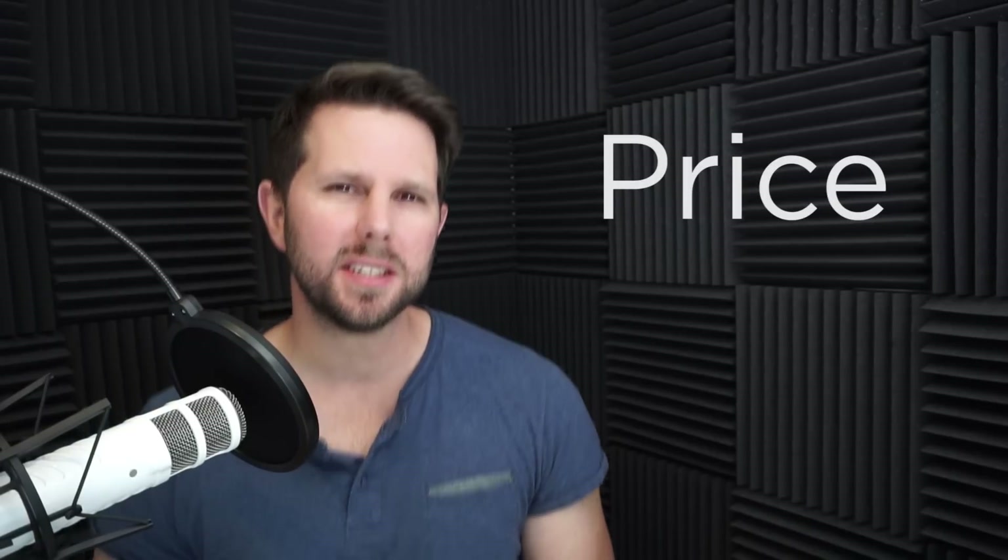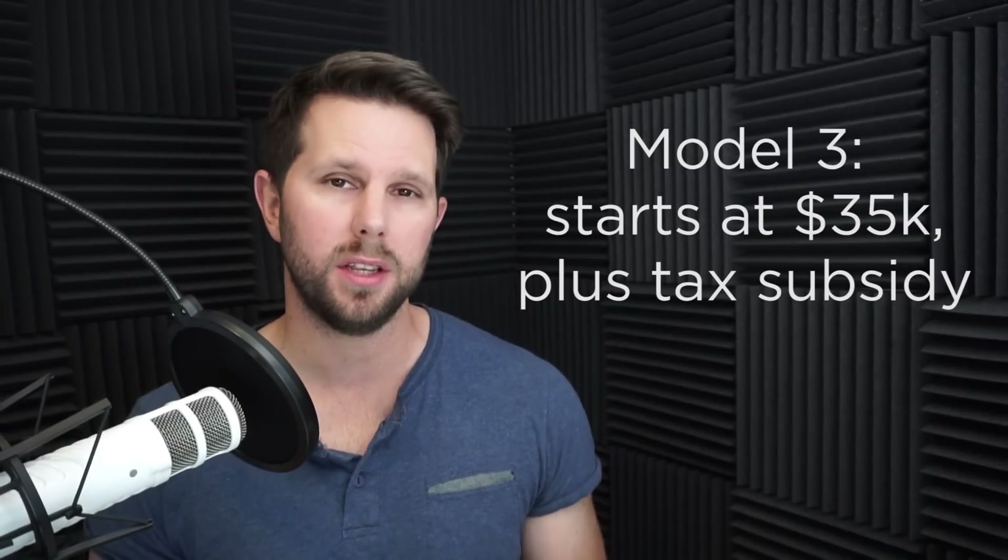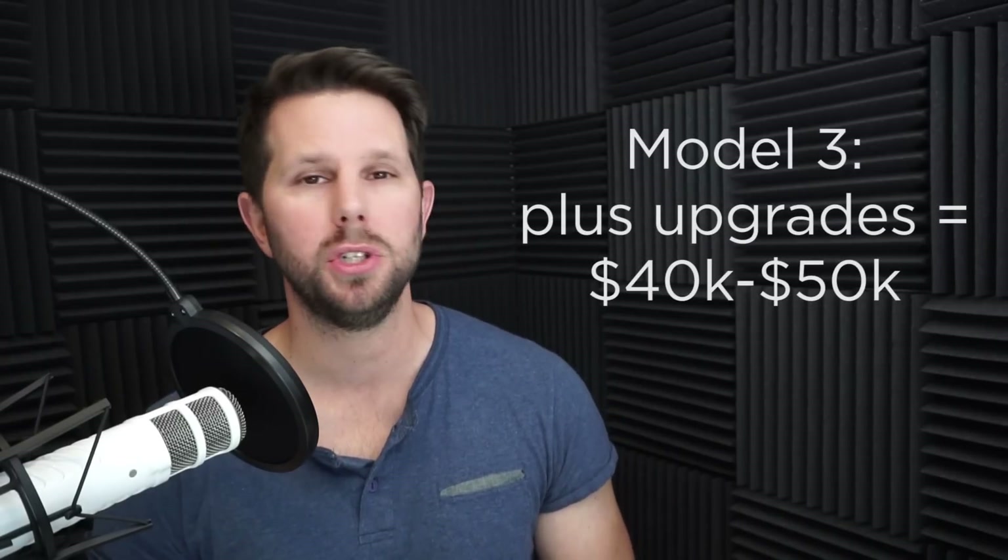Now it gets into price, and this is where it's really interesting. The Model 3 does start at $35K, and there is a potential federal tax subsidy here in the US, but that is most likely not gonna be what most people pay. Most people are gonna wanna upgrade at least the battery, and maybe a couple other features like the glass roof or high-fidelity sound. There are gonna be upgrades that almost everyone adds, and that will push you well into the $40,000 to $50,000 range — which, coincidentally, is the range where a lot of used Model S's are selling. So let's take a look at the data and see what it tells us about the certified pre-owned inventory for the Tesla Model S.